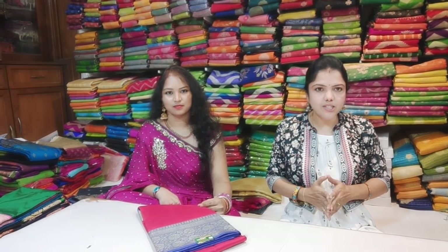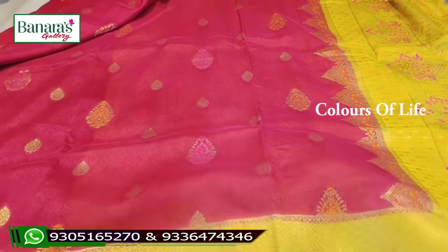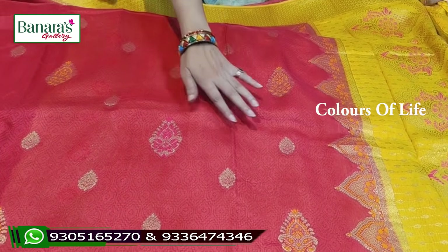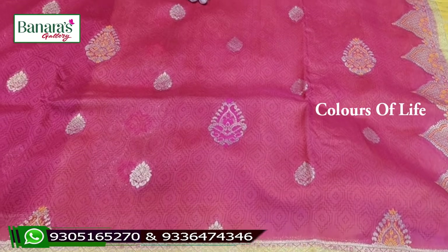I will show you how many collections are in this video. I will show you how the first shirt looks. For this shirt, I will make a caddy Georgex shirt. If you choose the shirt, I will show you how the shirt looks.